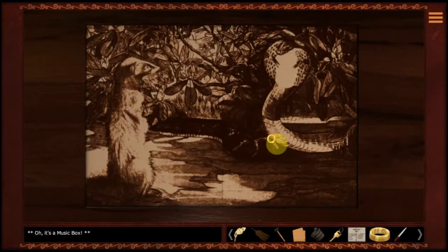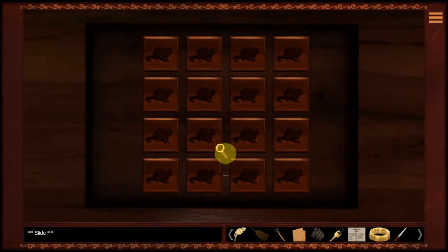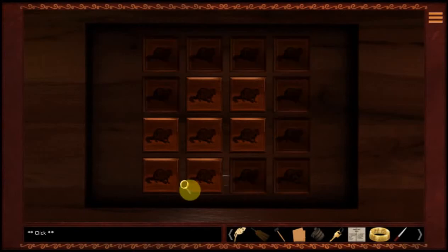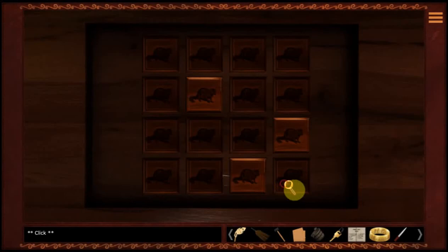Cobra. A puzzle. Okay, let's see if we can solve this. Right there. These are always so fun. I love doing these kind of puzzles.